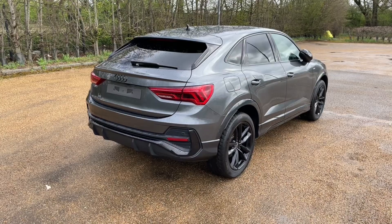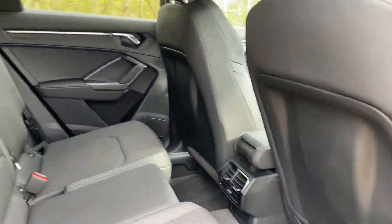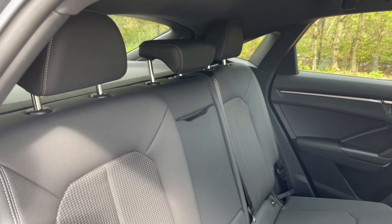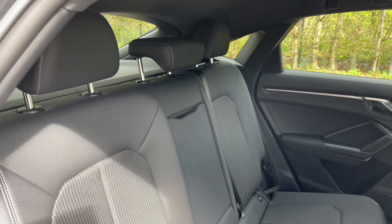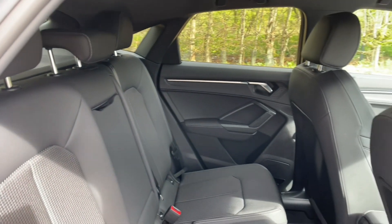Your rear seats have the same high quality finish found elsewhere in the car and have plenty of room for your passengers to be as comfortable as possible with plenty of legroom. You'll also see they feature ISOFIX mount points for children's car seats and accessories, once again making it a perfect family car, and there are air vents in the centre for added comfort.